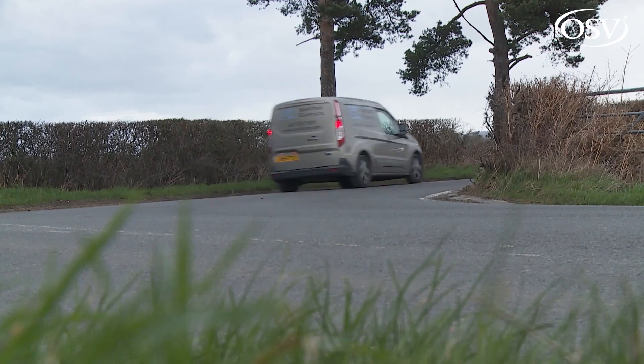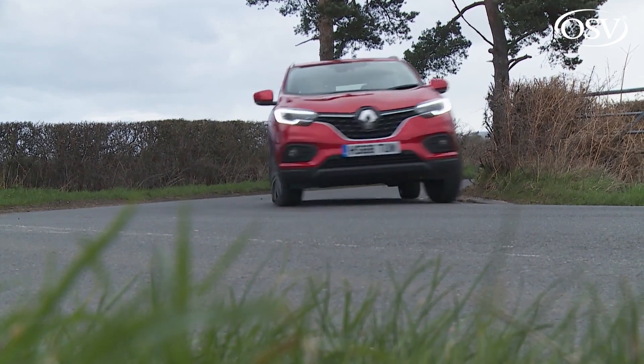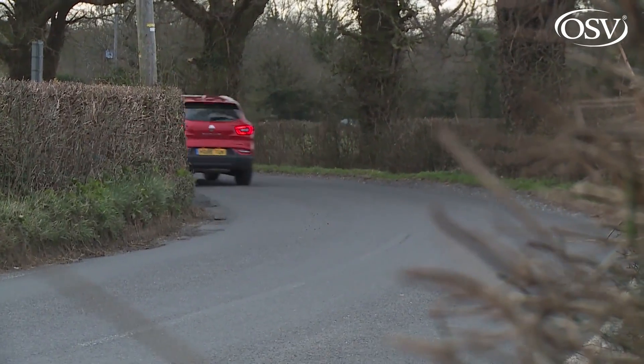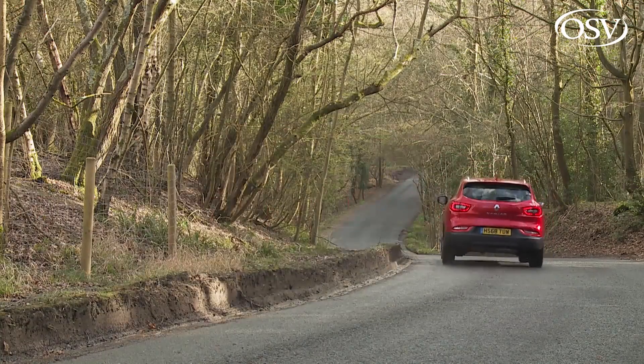Like all the best family mid-sized SUV models, this Kajar requires very little acclimatisation once you set off behind the wheel. Unless you really start to throw the thing around, you'll find that it handles just like any other ordinary family hatchback and rides probably better than most of them.